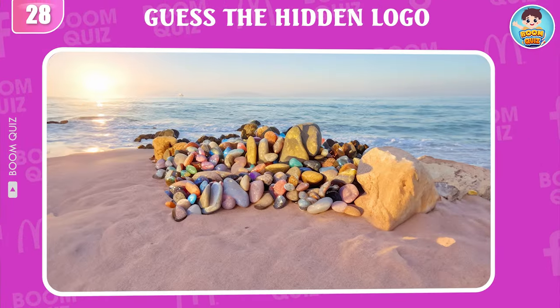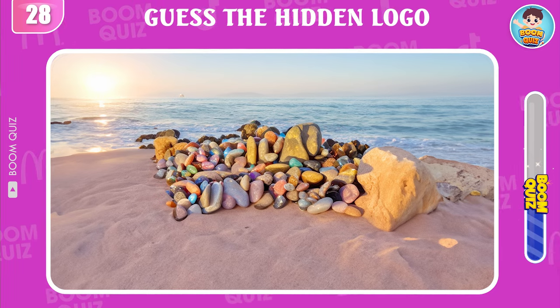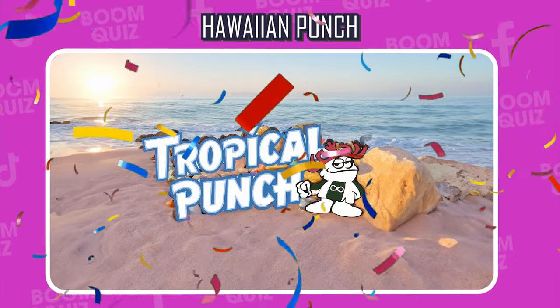Round 28 — do you know what logo this is? It's Hawaiian Punch.